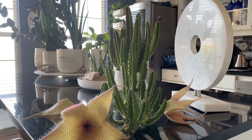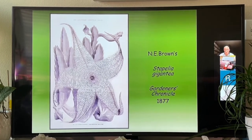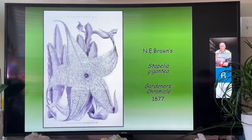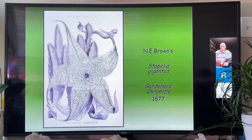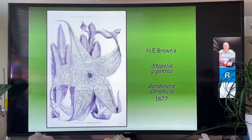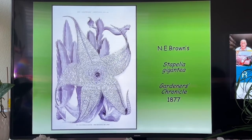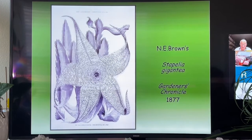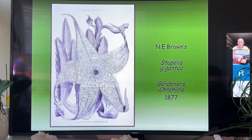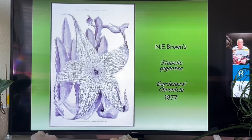In England, Nicholas Edward Brown worked at Kew. He was particularly interested in succulents, stapeliads, mesems, and euphorbias, and named a lot of new species. In 1877, there is a line drawing engraving of Stapelia gigantea. He was enthralled by this plant — so stunned by it that he called it the Goliath of the genus. He referenced this image several times, and you'll see this plant again later in the presentation.